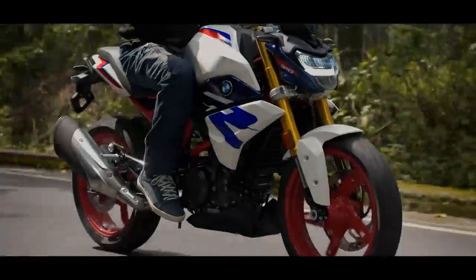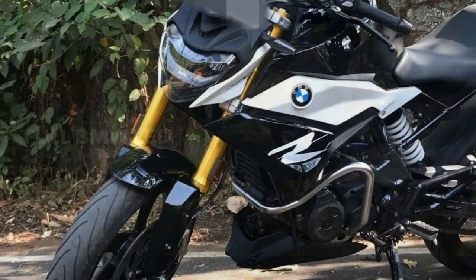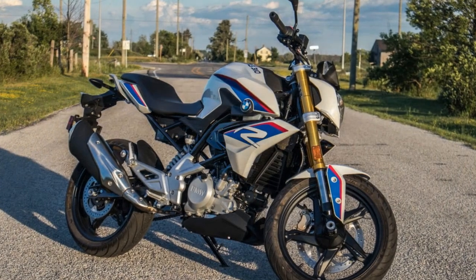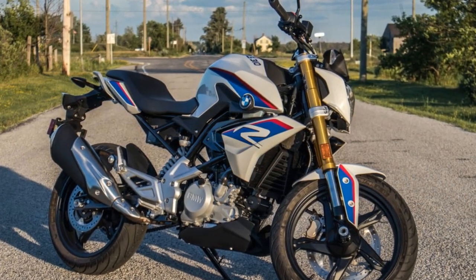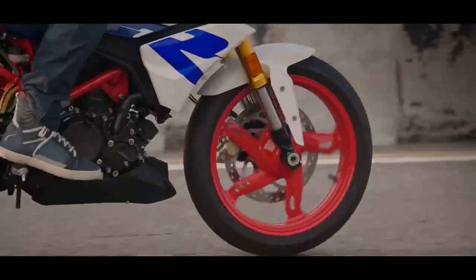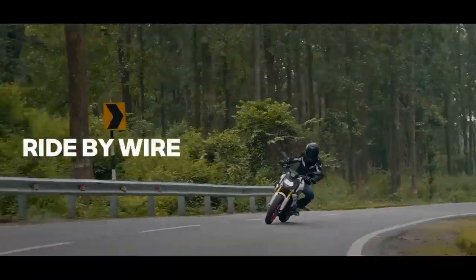Design and Aesthetics. BMW's commitment to aesthetics and design is evident in the G310R's appearance. The motorcycle boasts a striking, aggressive profile with a distinctive asymmetrical headlamp design, sharp lines, and a neatly sculpted fuel tank. Its minimalist yet modern design cues are unmistakably BMW. The build quality is impeccable, with high-grade materials used throughout the bike, making it a visually appealing choice in the 300cc segment.